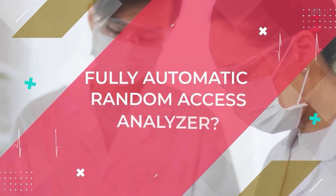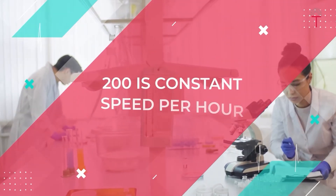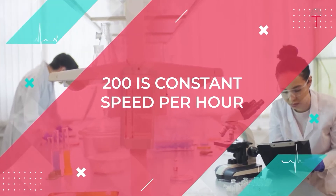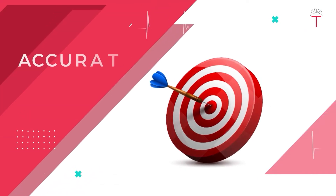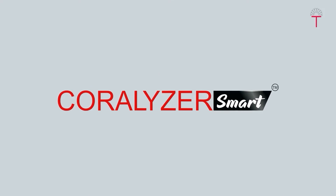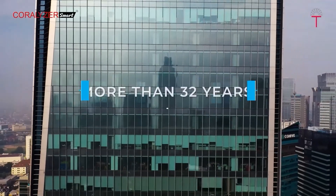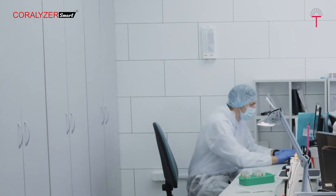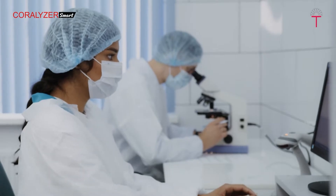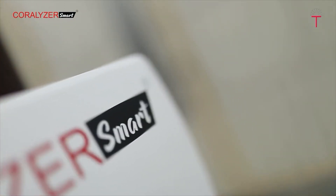Looking for a fully automatic random access analyzer? 200 tests constant speed per hour, cost-effective solution, accurate analysis — the answer for what you're looking for is Coralizer Smart. Tulip Diagnostics, with vast experience of more than 32 years and after the success of the Coralizer brand, brings the much-awaited smart solution for diagnostic labs across India.